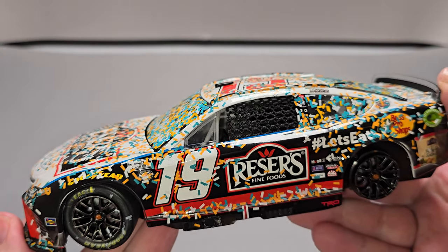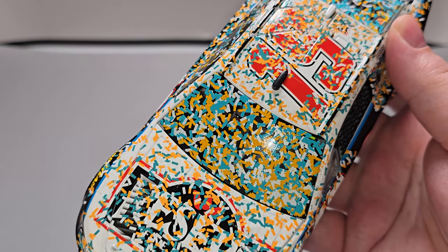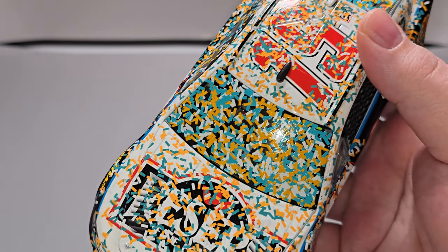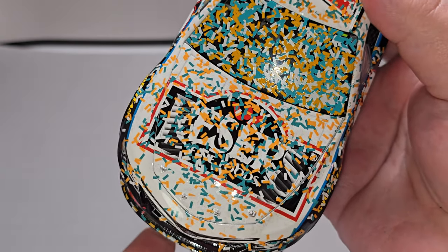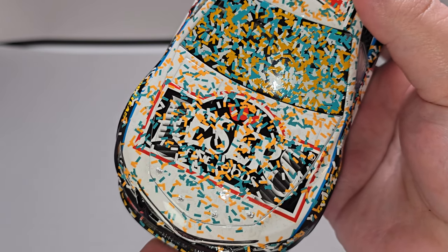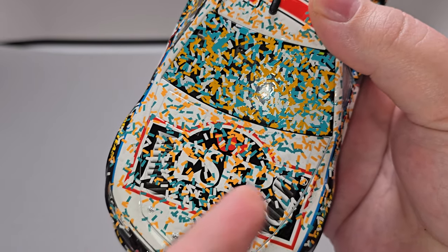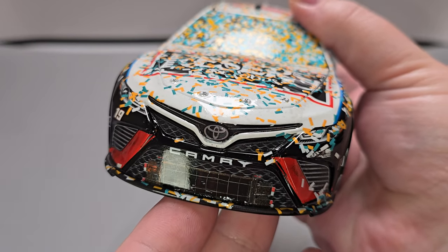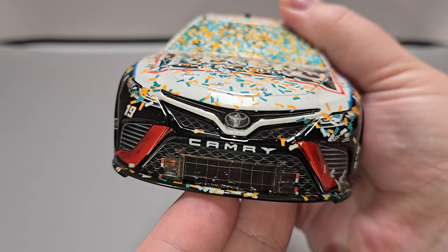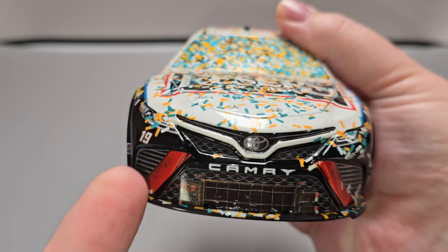Starting off, if you are a fan of Race Win diecast and a lot of confetti, this is one for you. As you can see on the window itself, there is a window banner — they replicated it — but with all this white, teal, and mustard-colored confetti, you can't see it. The confetti covers most of the hood as well, though we can see the Research Fine Food logo on the hood. Simulated cooling vents are here and here, with silver painted details for the hood pins. Moving on to the nose, we have Toyota Camry, number 19 below the right headlight, and Joe Gibbs Racing below the left headlight.